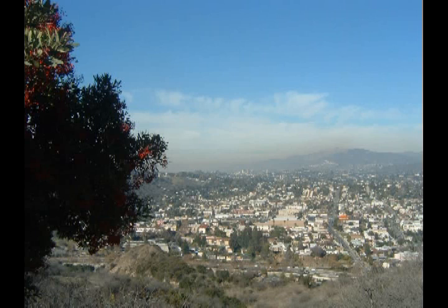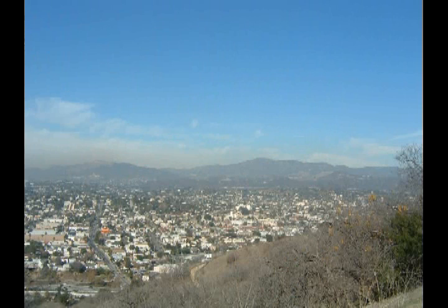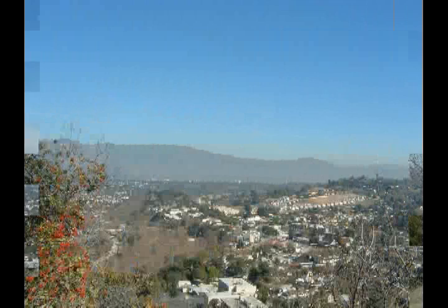There's not much left in the way of undeveloped areas. Here we're looking out towards the city of Pasadena, and we zoom in a little bit to see the main part of Pasadena.